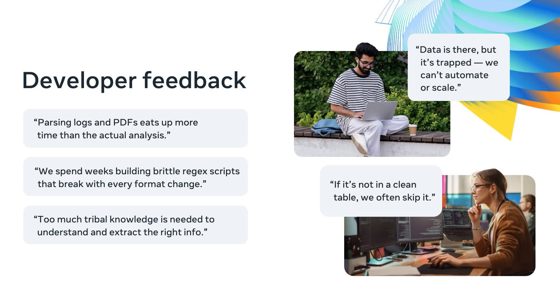Instead of focusing on solving the real problem, developers spend huge amounts of time parsing documents. And the scripts they write end up becoming fragile as the formats keep changing all the time, or they are not consistent. Also, for complex documents, the data is difficult to query, filter, or manipulate, resulting in hard-to-automate workflows.